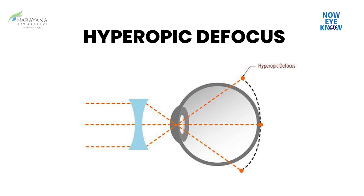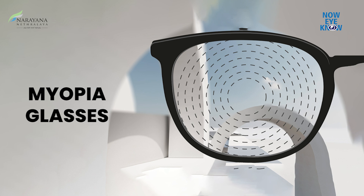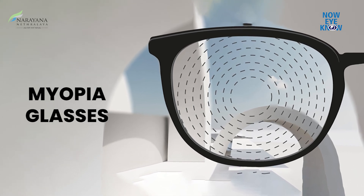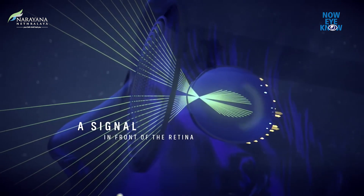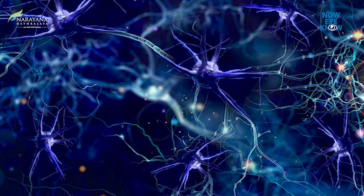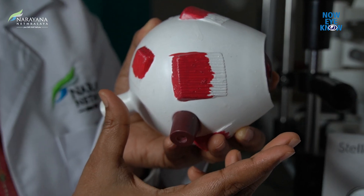Next comes the special glasses which use DIMS technology, or Defocus Incorporated Multiple Segments. These will look like regular glasses only, but they also act by inhibiting the eyeball elongation. These special glasses have a central zone for correcting distance vision, and there are also peripheral rings of myopic defocus which send a signal to the brain to inhibit the eyeball elongation.